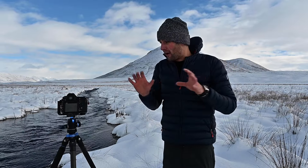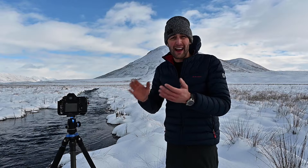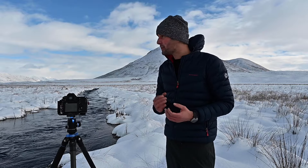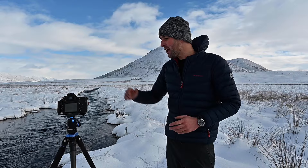The light's been breaking through on and off, so I've been set up here for about half an hour just waiting for that light to come through. When it comes through, it lights up the tussocks and it lights up the peaks, so it's just waiting for that little patch of light to come through.